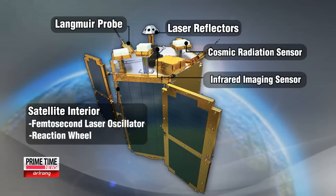Now let's take a closer look inside this masterpiece of space technology. The Langmuir probe, named after Nobel Prize-winning physicist Irving Langmuir, is used to precisely measure temperatures and electron density around the satellite. Next, the cosmic radiation sensors and laser reflector accurately detect the movement of the Sun, humidity, and other space phenomena. All this data is then analyzed by the onboard navigation system to adjust the reaction wheel for any course correction.